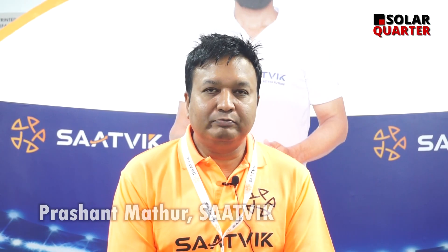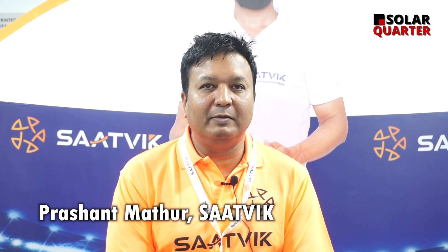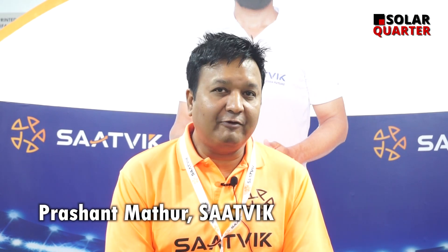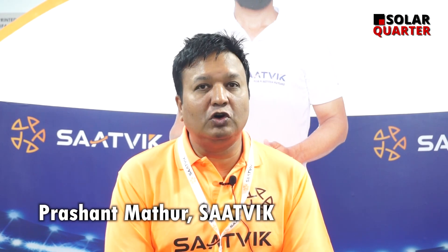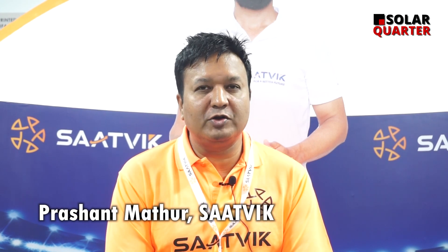We provide polycrystalline and monocrystalline half-cut 540, 545, and 550 watt panels, which are also now launching here and going to be commercially available.